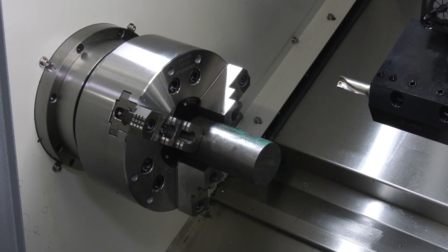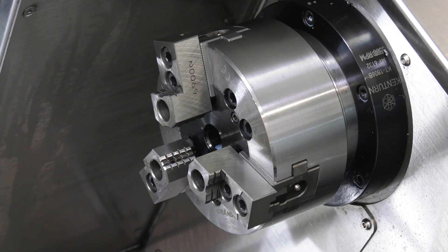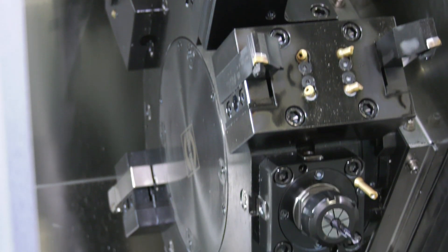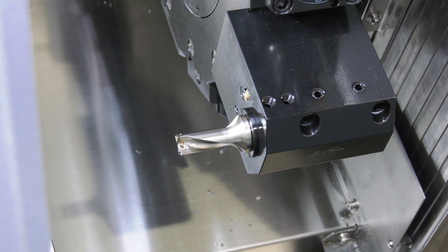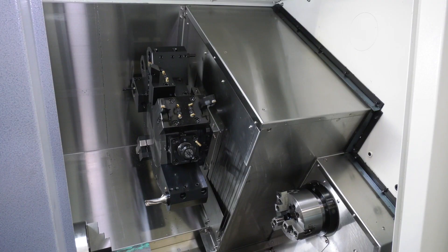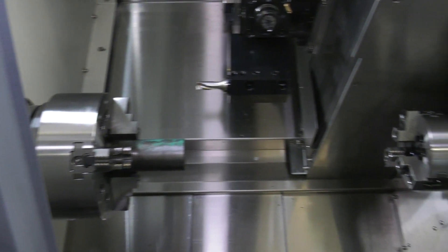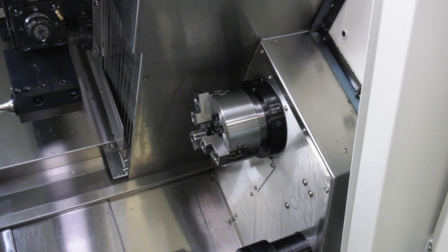The machine's a sub-spindle machine, it's a box guide way machine, so nice and rigid, very robust machine. 65mm bar in the main spindle, 45 in the sub-spindle. We've got milling, sub-spindle and Y axis. The Y axis is plus or minus 50mm. Good, strong, powerful 15kW drives on the main spindle, 3.7 on the driven tools.